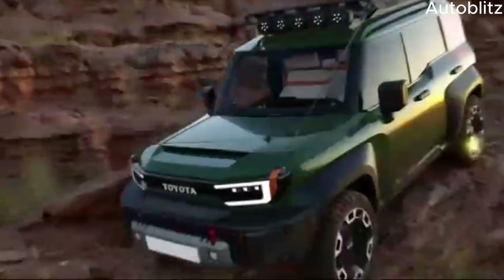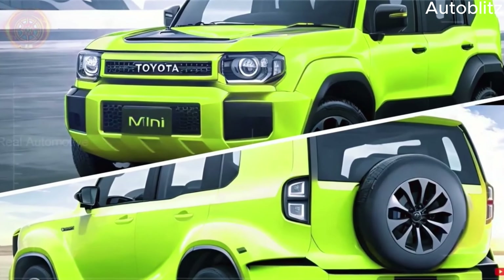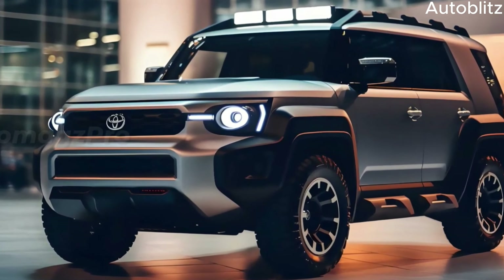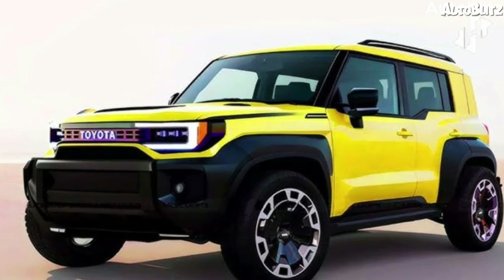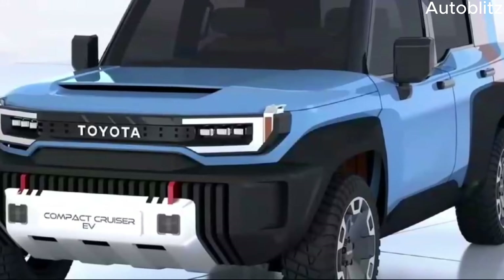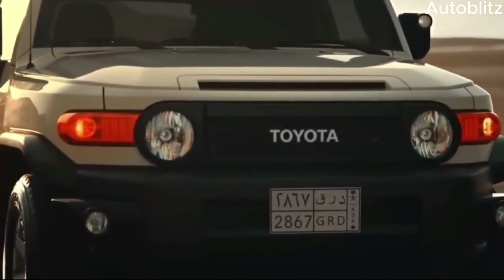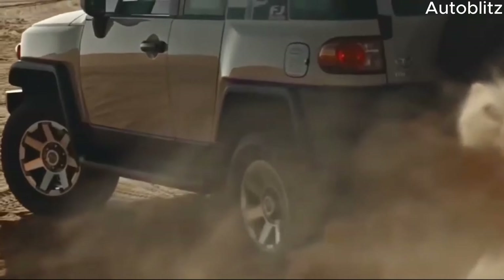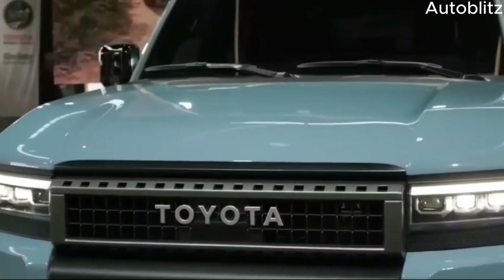The Toyota Land Cruiser, a legend in the off-road world, has captivated adventurers for decades with its unwavering capability. Now, Toyota is poised to introduce the Landhopper Mini, a smaller yet equally rugged addition to the Land Cruiser family. This highly anticipated Mini-Me SUV promises to deliver the legendary off-road prowess of its bigger brother in a more compact and potentially more accessible package.